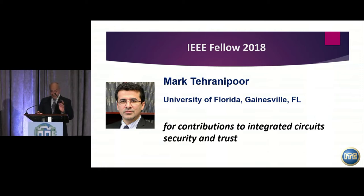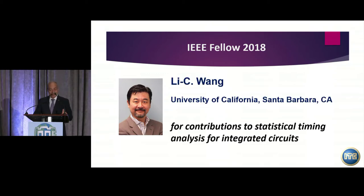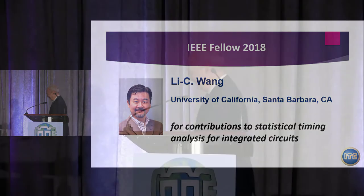We are lucky to have a second person this year who also received the Fellow Award — another familiar face — Professor Lissi Wang from UC Santa Barbara. I was told Vantong needed to pull me, but he said we needed to take a picture, so sorry about that.